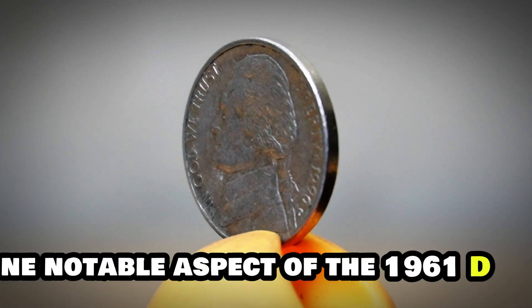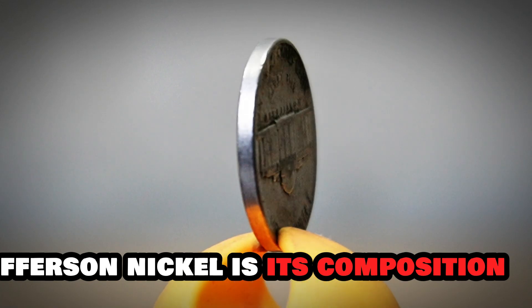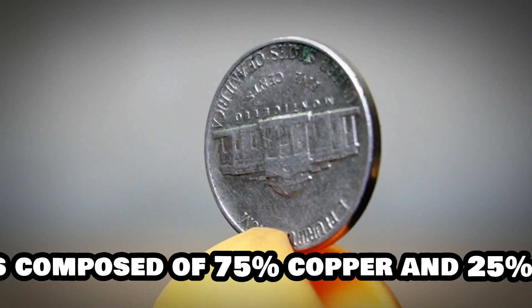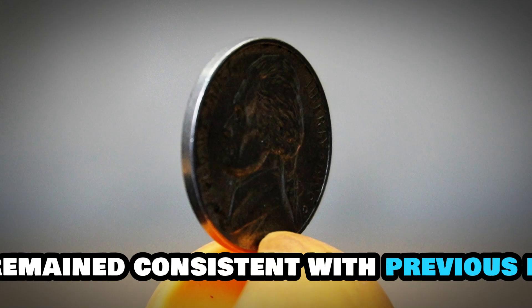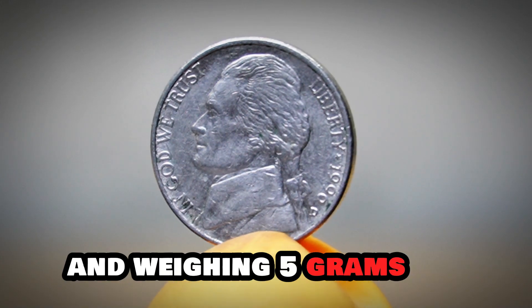One notable aspect of the 1961-D Jefferson nickel is its composition. Like other nickels minted from 1946 to 2000, this coin is composed of 75% copper and 25% nickel. The size and weight of the coin remained consistent with previous issues, measuring 21.2 millimeters in diameter and weighing 5 grams.